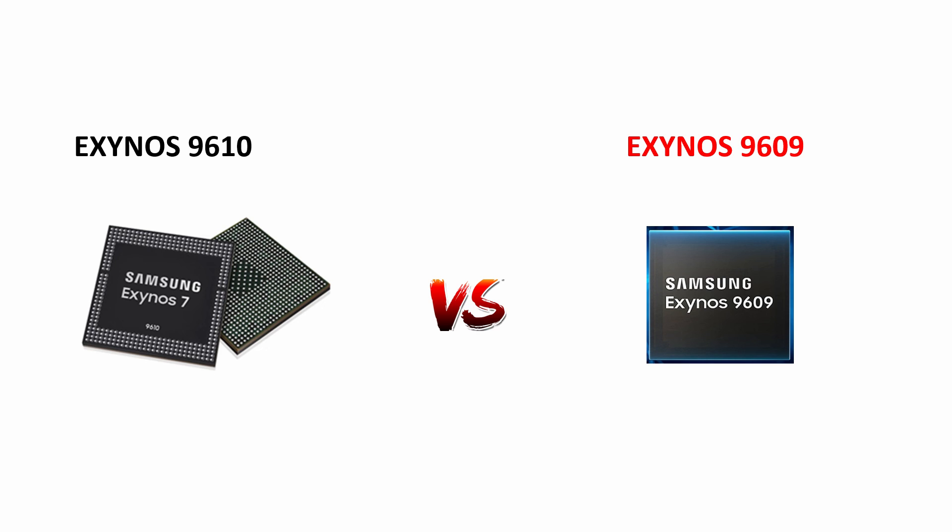What do you guys think about the new Exynos 9609 processor? Do let me know your thoughts in the comment section below. Hope you found this video informative. If you learned something, like it, share it, subscribe to my channel, and press the bell icon to get notified. Thanks for watching and hope to see you in the next video. Take care guys.